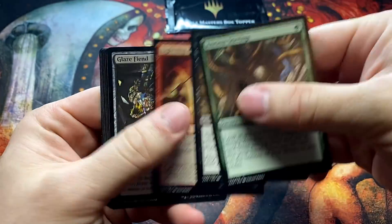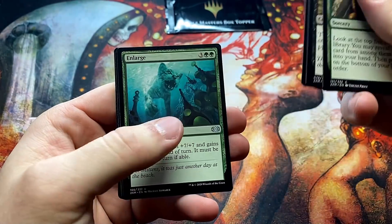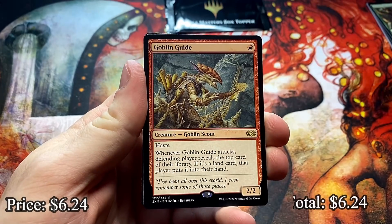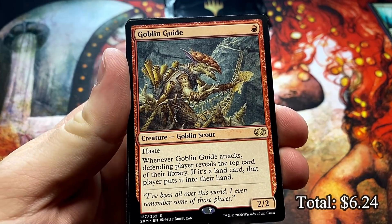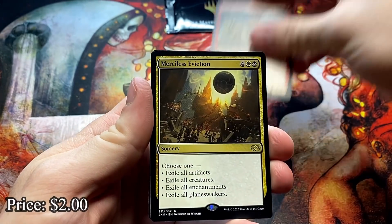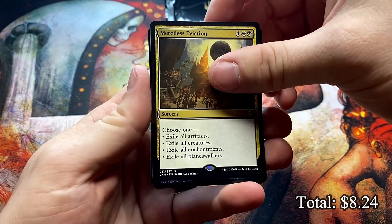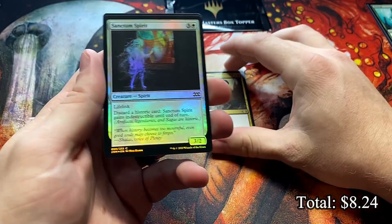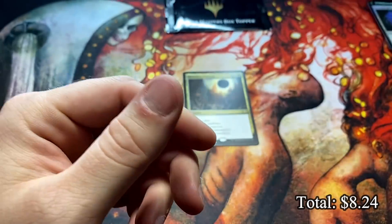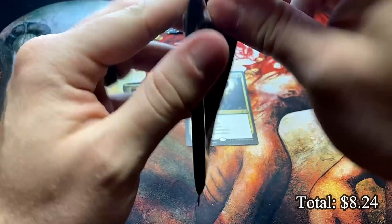Gotta watch out for some of the good commons and uncommons as always. First rare is the Goblin Guide — we will take a Goblin Guide. Very good card. Is it a mythic? No, another rare — Merciless Eviction, a really powerful board wipe in Commander. And a couple of uncommons and a Yesper Icing Cat. I actually really like that cat art, it just feels different from what we're used to seeing.